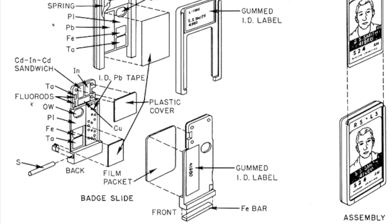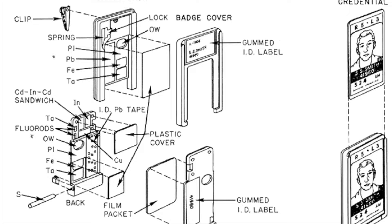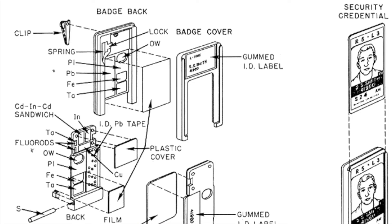Depending on the type of radiation a person is likely to be exposed to, the badge may be made of different materials. If exposed to beta particles, the badge will be plastic or another material transparent to those particles; if monitoring gamma rays or X-rays, the badge will be made of metal to block other radiation types. Although photographic emulsion has been used to detect radiation for over a century — in fact, the accidental exposure of a photographic plate by uranium salts led Henri Becquerel to discover radioactivity in 1896 — the formal use of film badges for radiation monitoring wasn't established until the Manhattan Project in the 1940s by physicist Ernest Wollan.